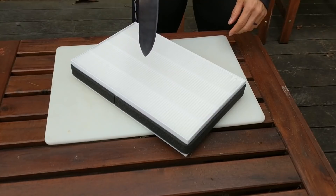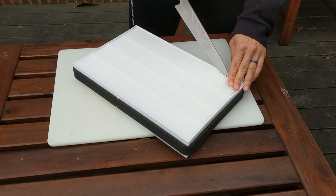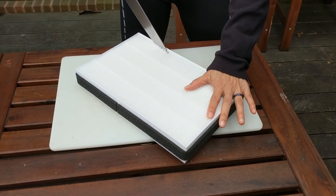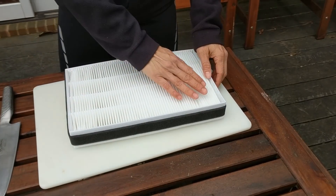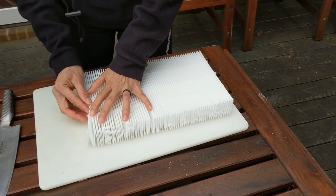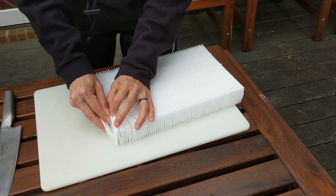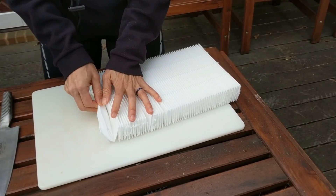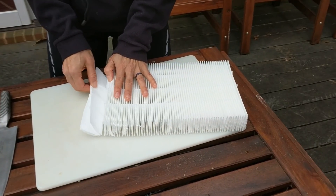I'm going to try to cut the filter out of the frame. I'm sure there are better tools for doing this, but I grabbed a chef knife — it's what's handy — and I can kind of saw it out along the edge here. I finished cutting it all the way around the frame, and now I'm going to get it out. Notice that it's pleated and it's actually held together by these glue strips, and if I can carefully pull those apart and then carefully pull off the glue strips.